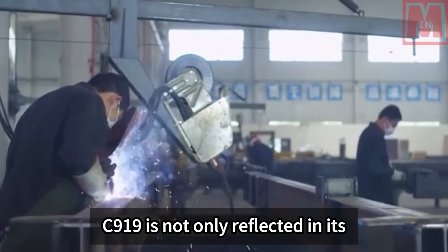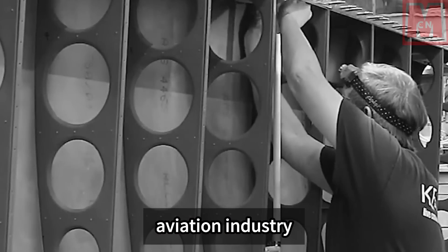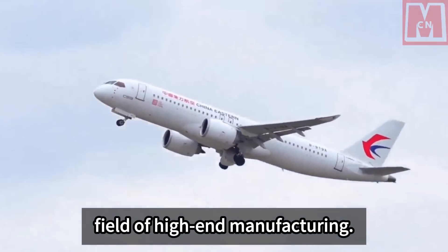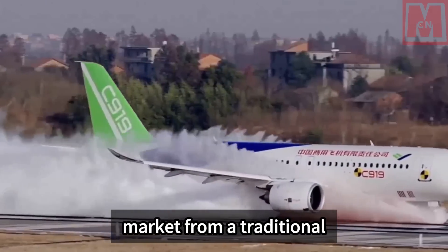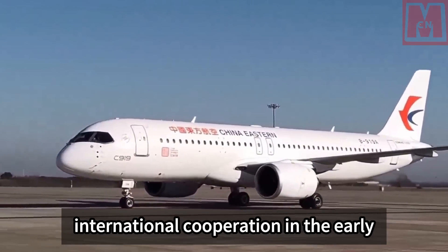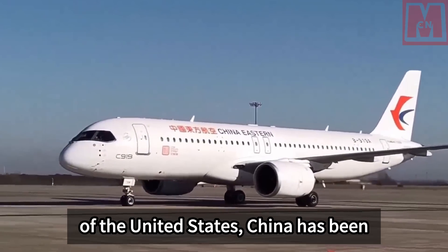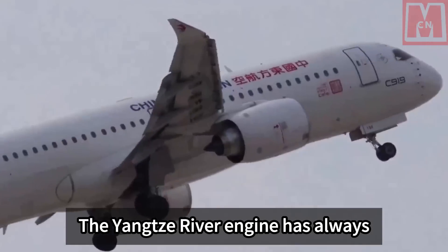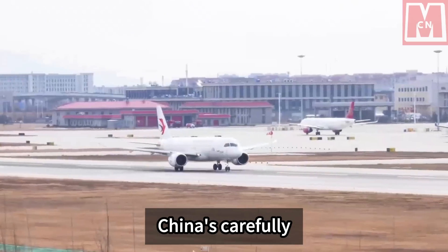The core competitiveness of the C-919 is not only reflected in its technological progress, but also in the overall strength of the Chinese aviation industry behind it. The success of the C-919 represents a major leap forward for China in high-end manufacturing, marking China's transformation from a traditional market participant to a competitor and rulemaker in the global aviation market. Although the C-919 relied on international cooperation in early development — such as using the LEAP engine from General Electric — China has been actively promoting the research and development of its own engine, the Yangtze River engine. The Yangtze River engine has always been regarded as the most suitable aero engine for the C-919, with an even better fit than the LEAP engine.